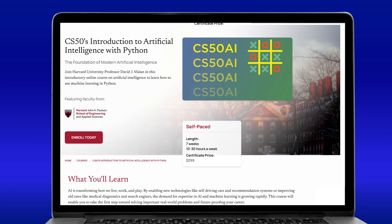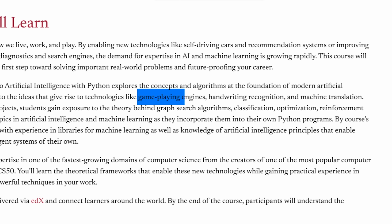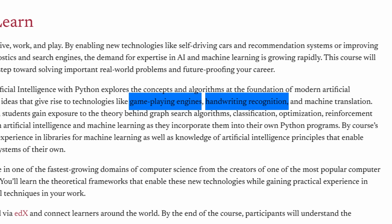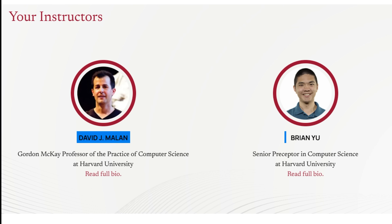The second part builds on this foundation with CS50's Introduction to AI with Python. Instead of just teaching you how to use AI libraries, this course helps you understand and implement AI concepts from scratch. You will build interesting projects like AI systems that can play strategically using minimax algorithms, recognize handwriting using neural networks, or understand natural language. The course is taught by Harvard faculty including Professor David Malan and Brian Yu.